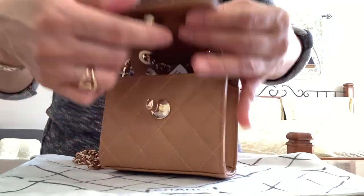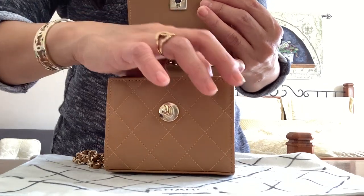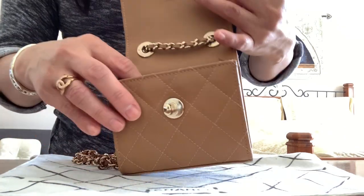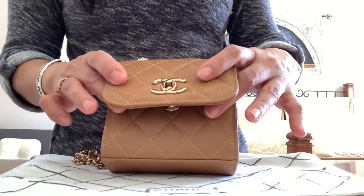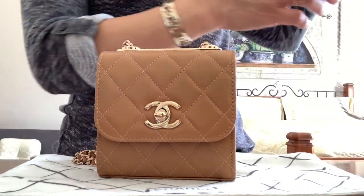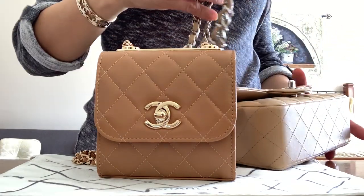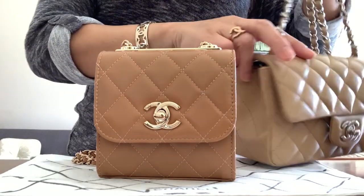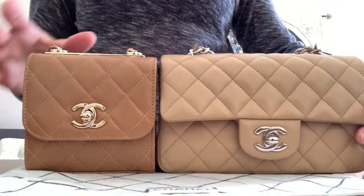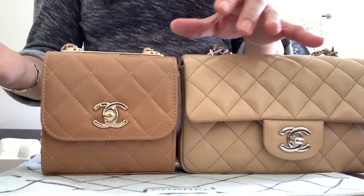So, what do you guys think of the color? You have to be careful of what you put in here — mostly cards, cash, keys, or lip glow. Obviously not your phone. In comparison with my beige color — let me show you this one — this is in silver hardware. There is the color difference. This is my beige mini flap and here is the light brown that they also call beige.